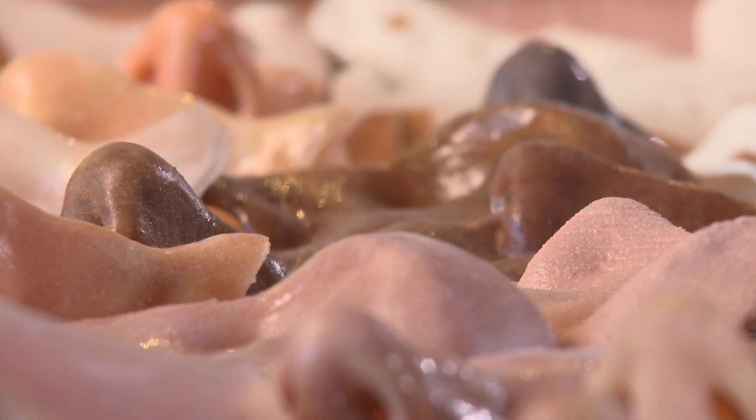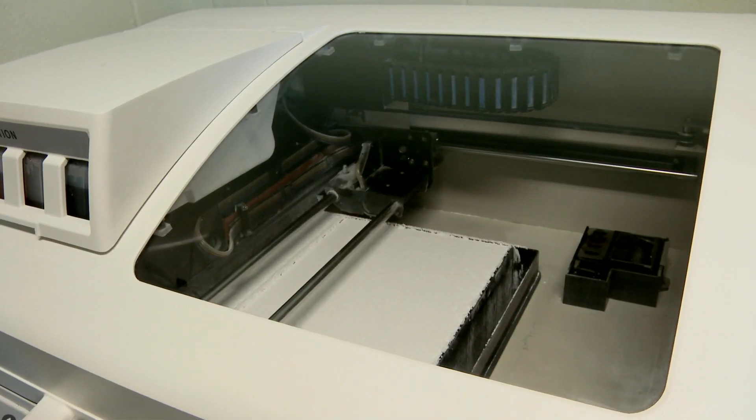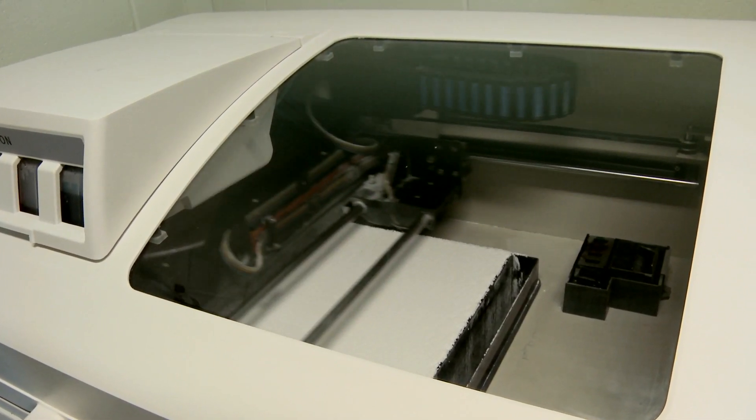Fripp Design used to be very much a design consultancy company. We first bought into the technology of 3D printing quite a long time ago, and through that technology we came into contact with Sheffield University. We're very much now focused as a research and development company as well as an industrial design company.